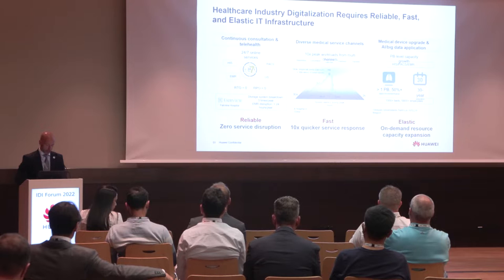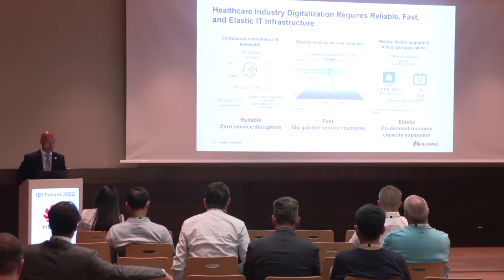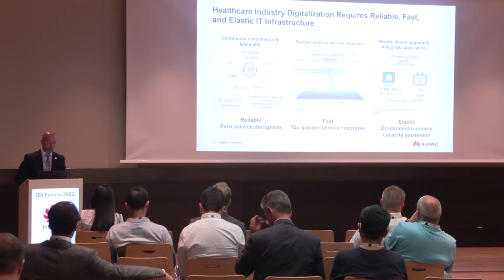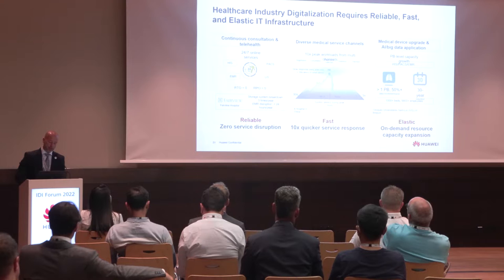That can be hospitals or every healthcare institution. First of all, it's a hospital, so we need to have 24/7 online services — we need to be reliable with zero service disruption. Second, during the day we can have peaks of workload, and we need the system to always deliver fast responses. For example, during the morning when a lot of people are accessing the hospitals, we need to be faster.